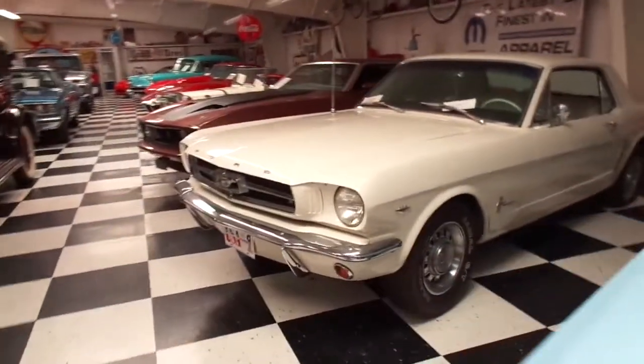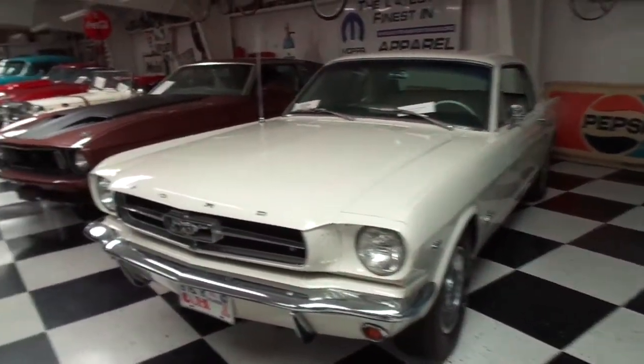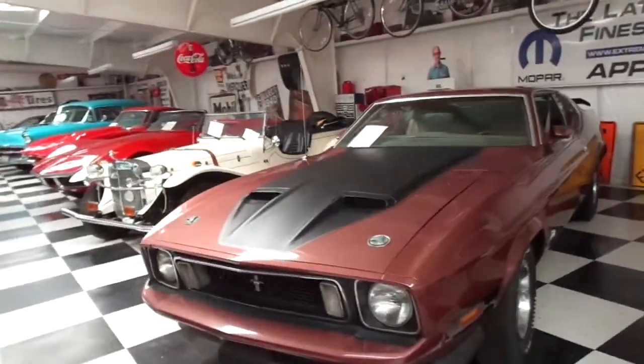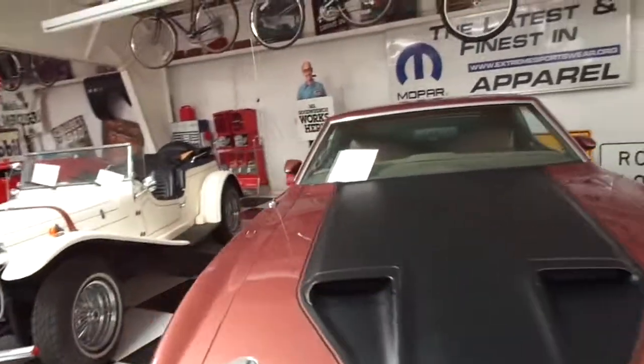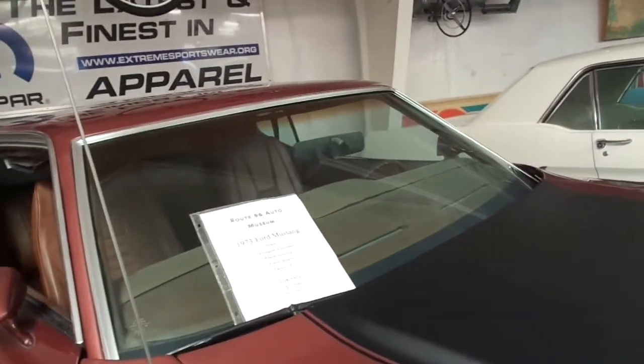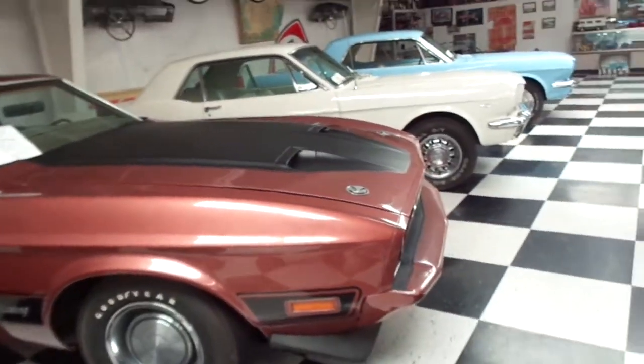And what year is this other Mustang? We've got a few Mustangs here — another '65. This one is one of the newer ones; I think this is the Mach 1. Yes, the Mach 1, 1973, and it's for sale — $22,500 if you want to buy it.